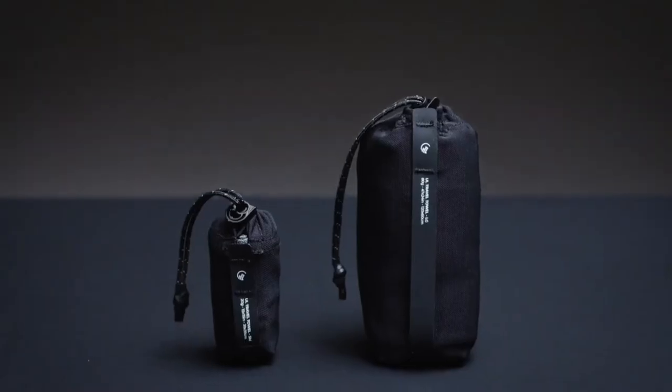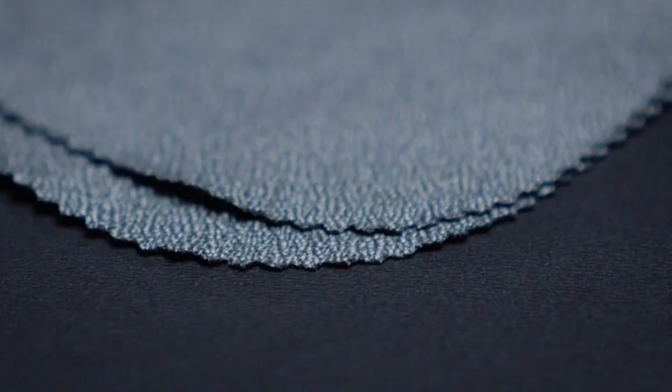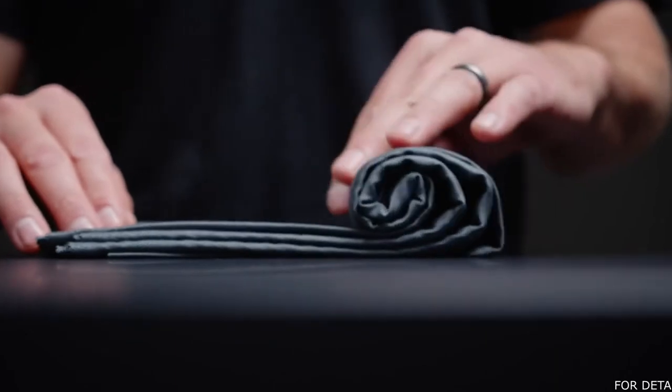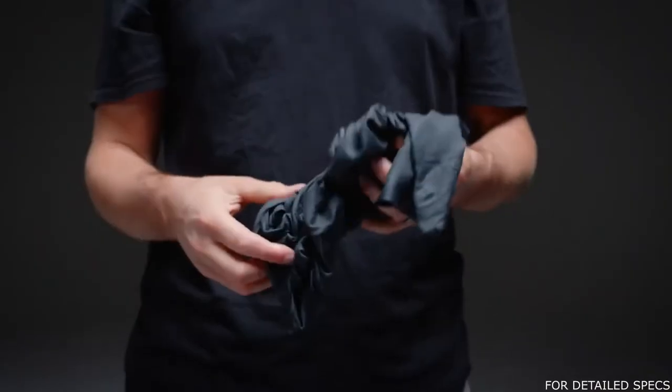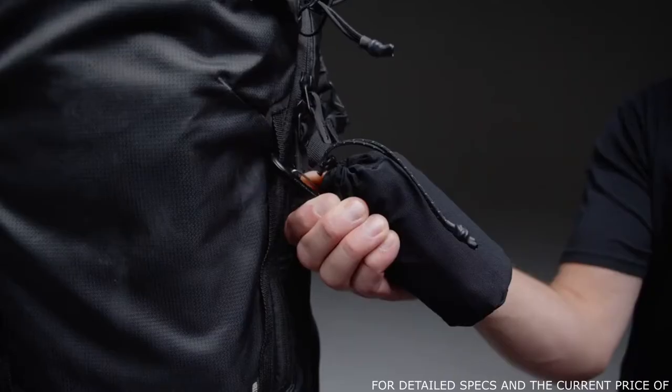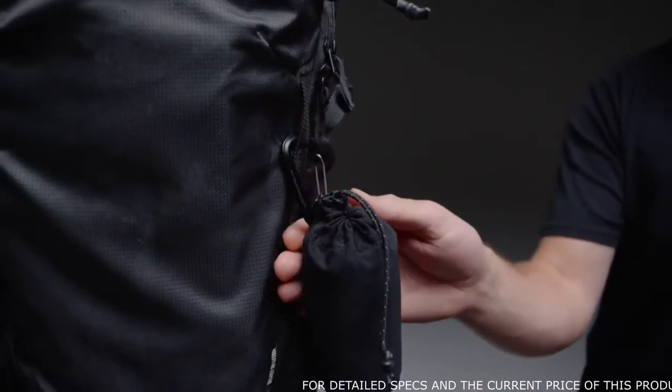Quick drying and absorbent, Matador's ultralight travel towels are designed for fast and convenient travel without the bulk. The nanofiber material is compact when folded but absorbs 2.3 times its weight in water and dries quickly. An included ultralight mesh stuff sack makes it easy to attach the towel to the outside of your pack.